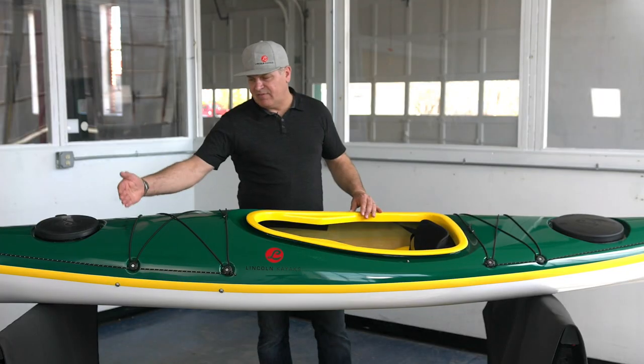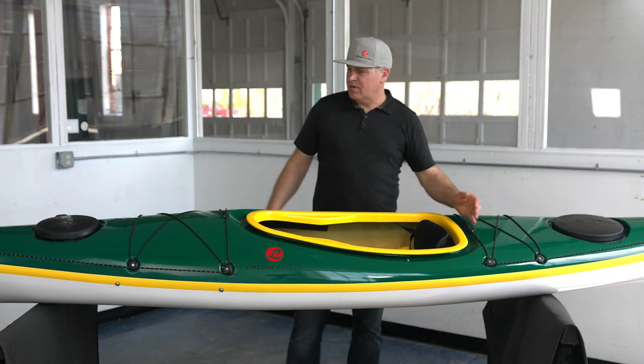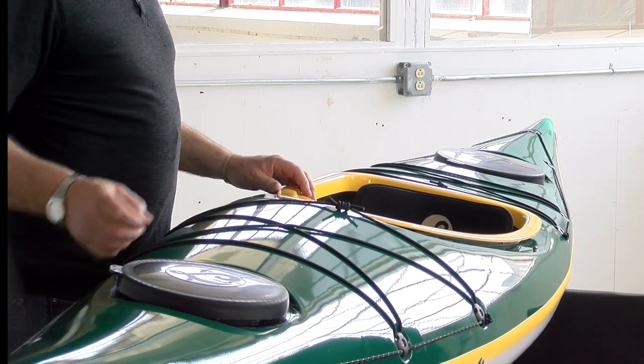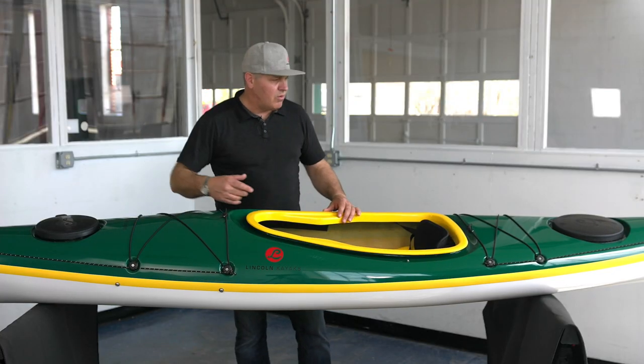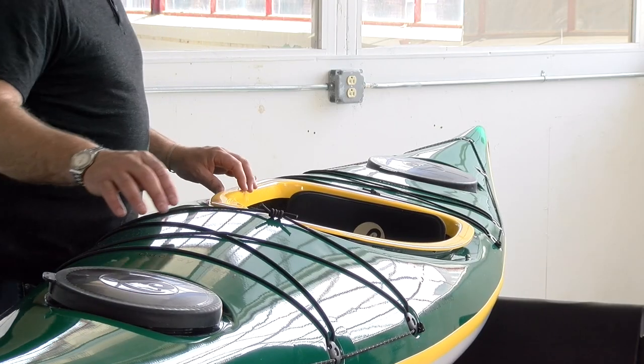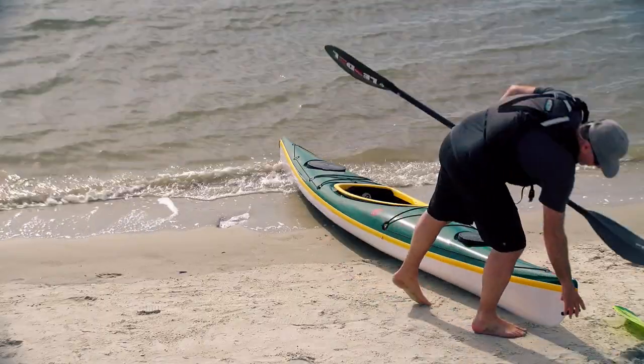It's got bulkheads fore and aft, so you have a bulkhead at the bow of the boat and a bulkhead just at the stern. Dry storage at the bow and the stern with complete reflective deck rigging all the way around the boat. Bungee after the cockpit for paddle float rescue, and you also have bungee at the bow of the boat for chart storage and water bottle storage.